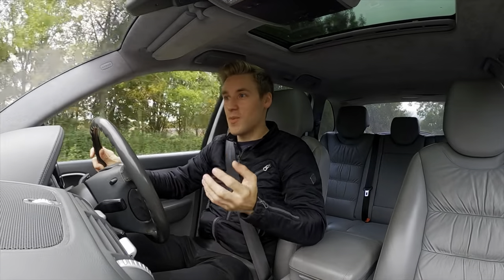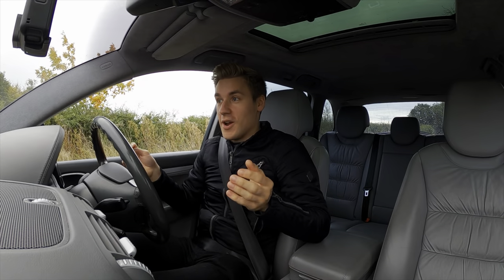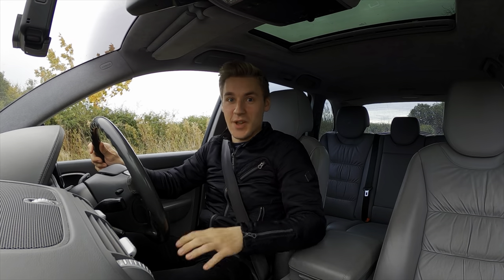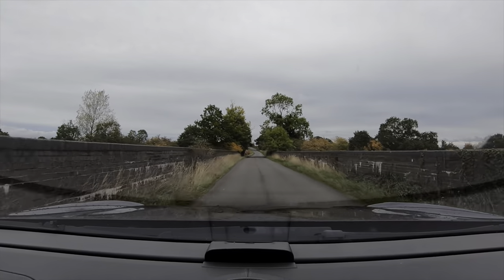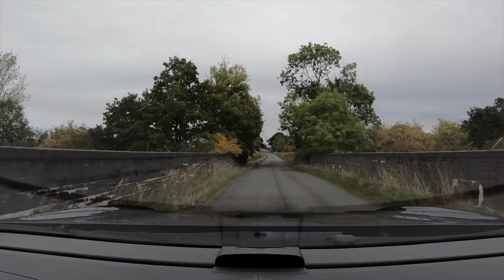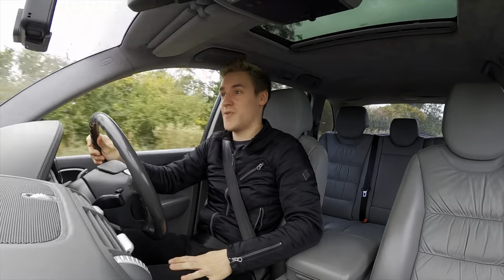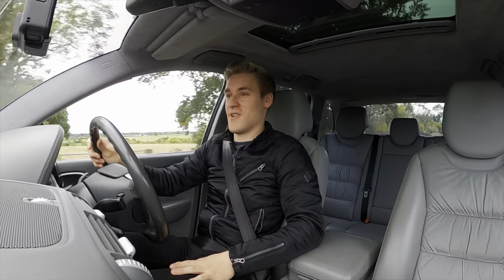Even with how much it weighs at just under 2.4 tonnes, it's quite remarkable how quick this car is, even by today's standards. Let's try out the 5.6 second 0-60 time — nothing around me, so let's plant our foot. Oh yeah! That's a rather brisk 5.6 seconds. That felt very quick. Very nice indeed.